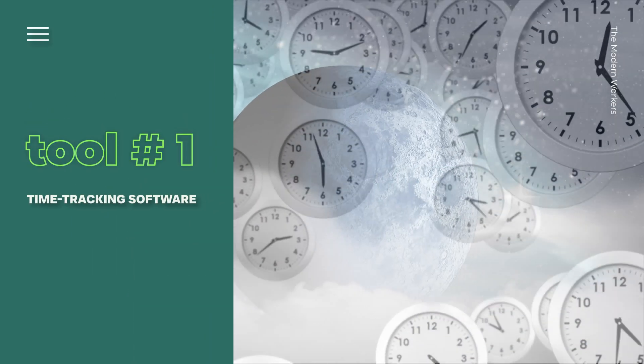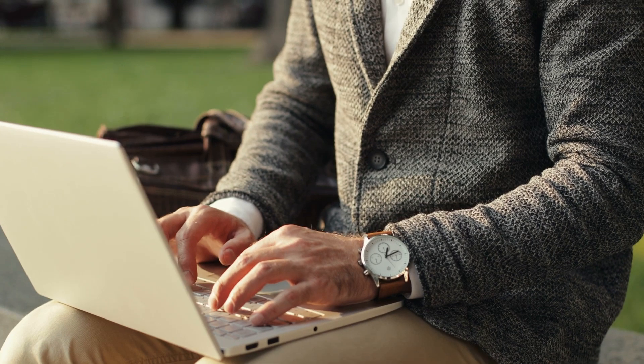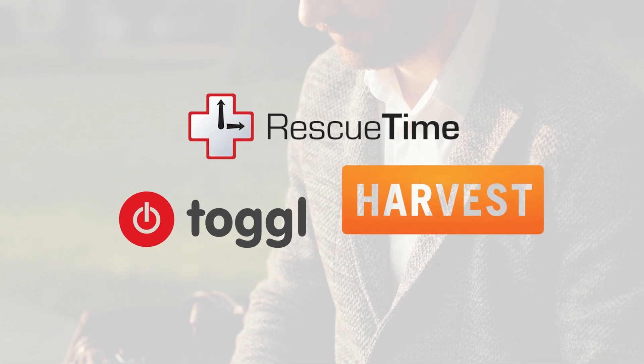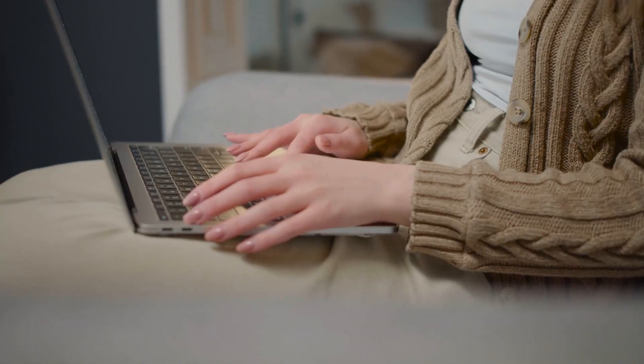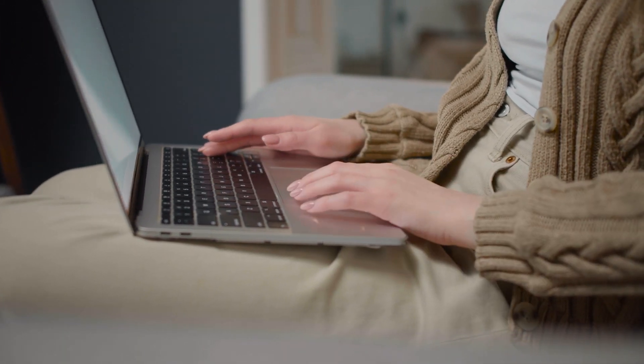Tool number one. First up is time tracking software. I can't stress enough how eye-opening it was to see where my time was actually going. Tools like RescueTime, Toggl, and Harvest have been game changers for me. They provide detailed insights into my work habits, helping me identify and eliminate time wasters. This has allowed me to make necessary adjustments and optimize my schedule for maximum efficiency.